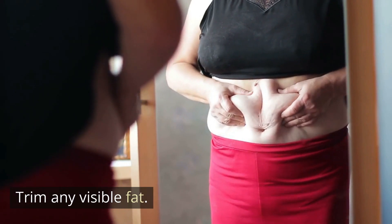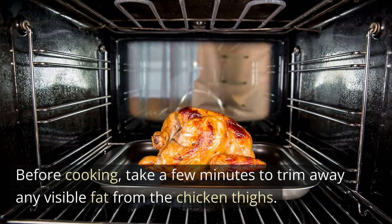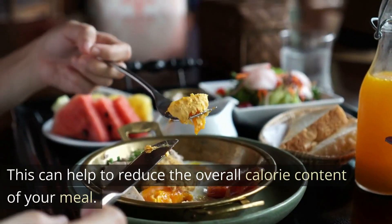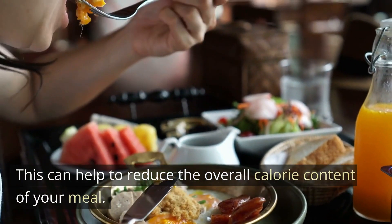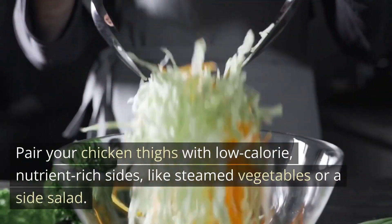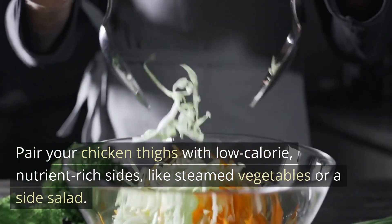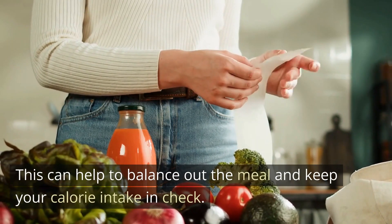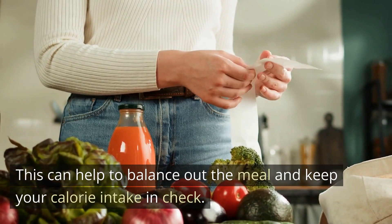Trim any visible fat. Before cooking, take a few minutes to trim away any visible fat from the chicken thighs. This can help to reduce the overall calorie content of your meal. Choose healthy sides — pair your chicken thighs with low-calorie, nutrient-rich sides like steamed vegetables or a side salad. This can help to balance out the meal and keep your calorie intake in check.